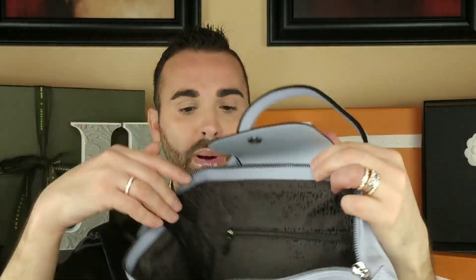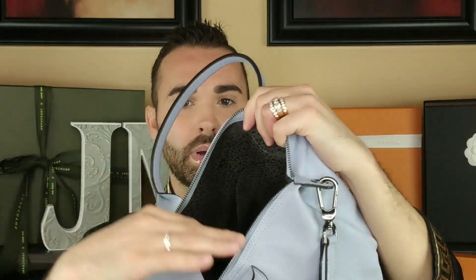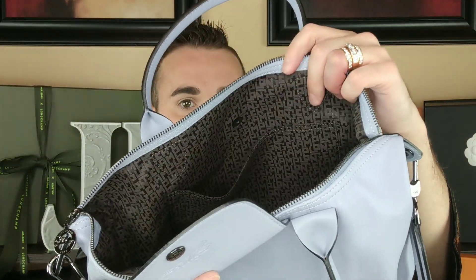Same setup on the inside — they have the main zipper pocket, and on the other side they have two slip pockets: a larger one and a smaller one.